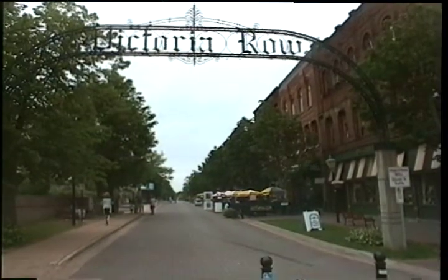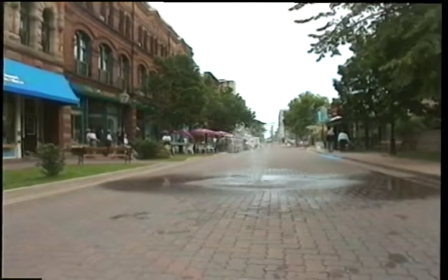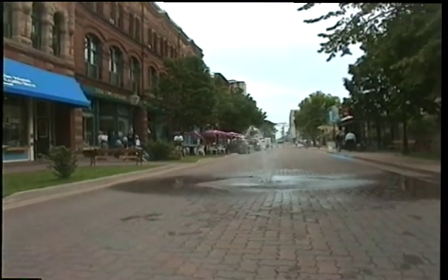Just a few steps from Providence House is Victoria Row. Much of this early commercial street was destroyed by fires in 1866 and again in 1884.